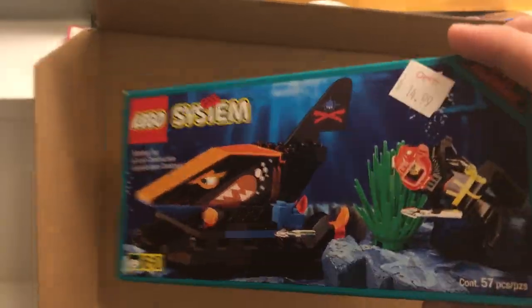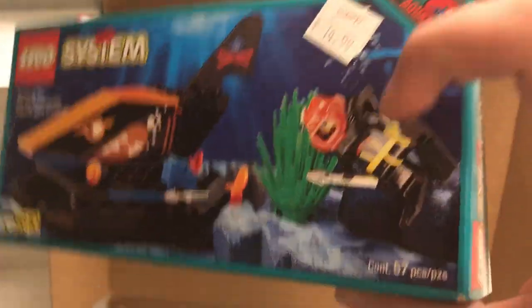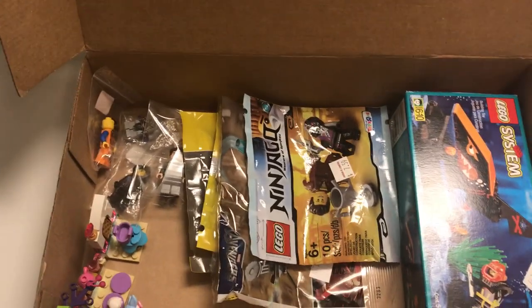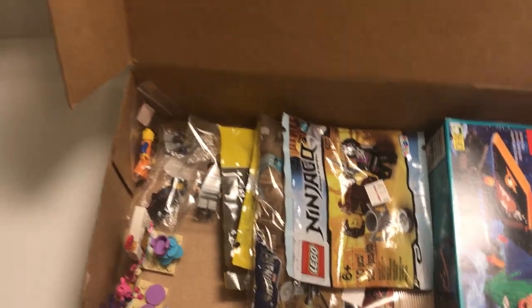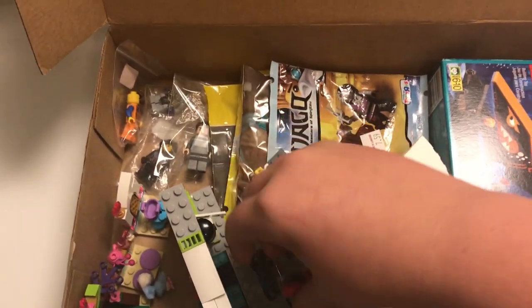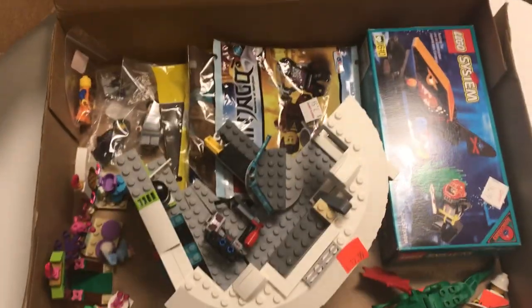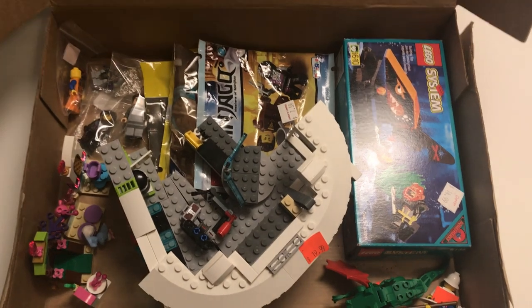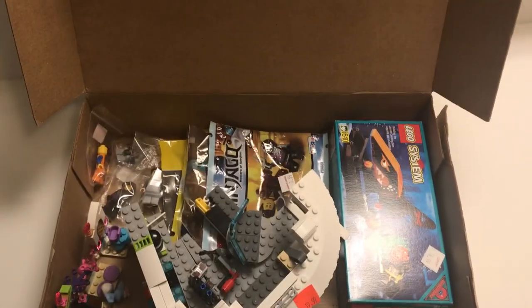It's like a shark underwater set or something like that — there's also a cool figure in there too. Anyway, that's pretty much everything I got there. It was a really cool place and the people there are really nice. One guy helped me out and I really appreciate his help at the store — he helped me find a lot of this stuff. He has a YouTube channel too, which I'm gonna link in the description. He makes some really cool MOCs.